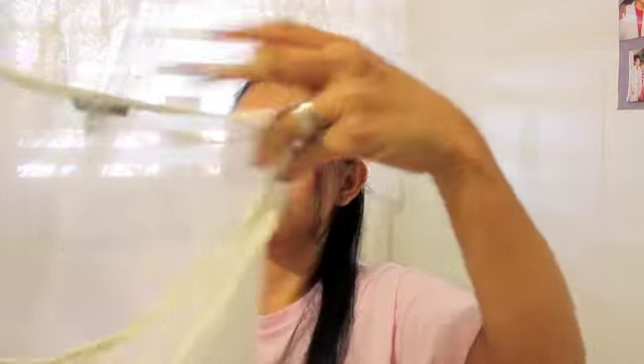Next is this cute lace tank top, my white tank top. The fabric is really thin nowadays — I don't know why clothes nowadays are so thin — so I'd probably have to use a cami under this.